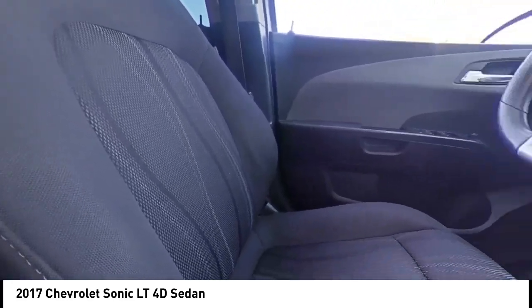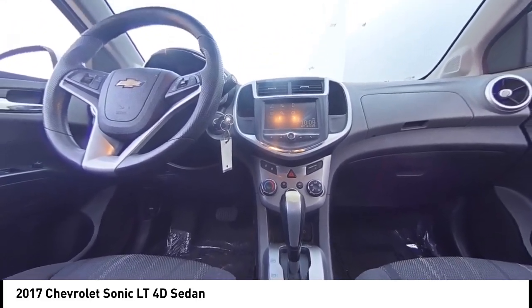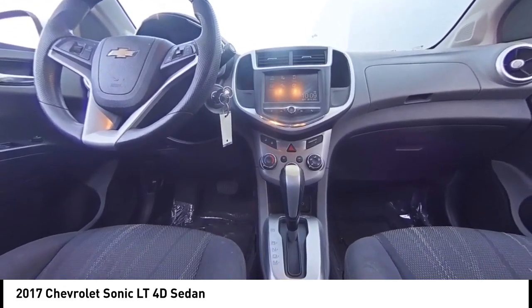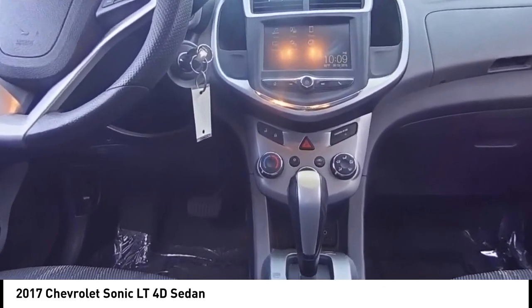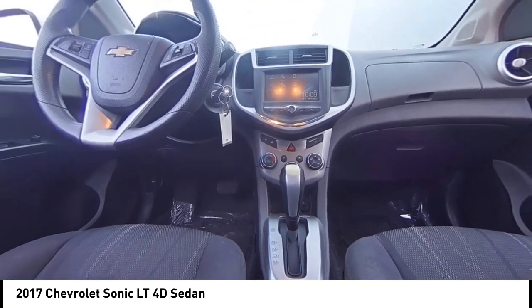If affordable style and reliability are what you're looking for, this vehicle couldn't be more perfect. Drive it today. For more information, visit www.soundtrop.com.